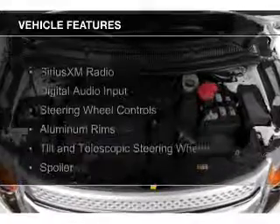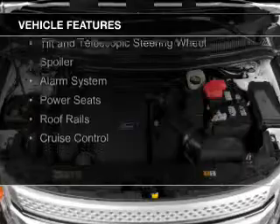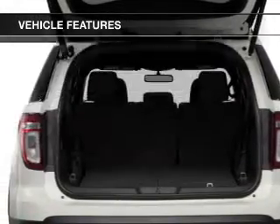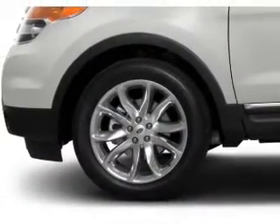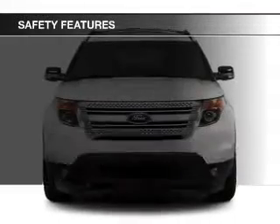The features include Sirius XM satellite radio, digital audio input, steering wheel controls, aluminum rims, a tilt and telescopic steering wheel, a spoiler, an alarm system, power seats, roof rails, and cruise control.